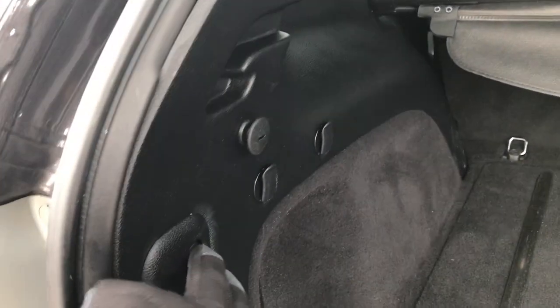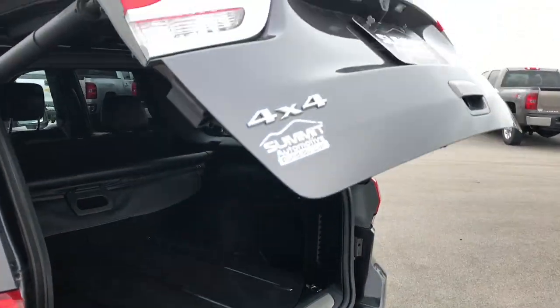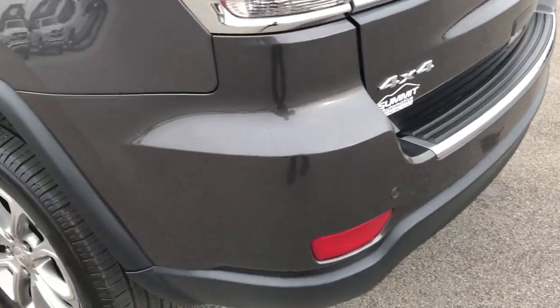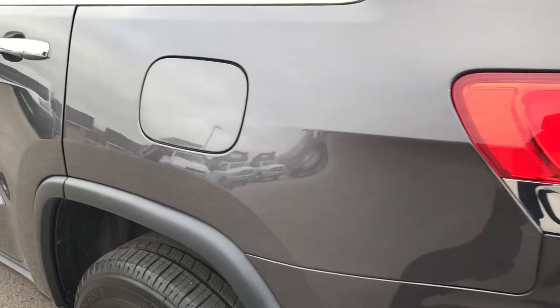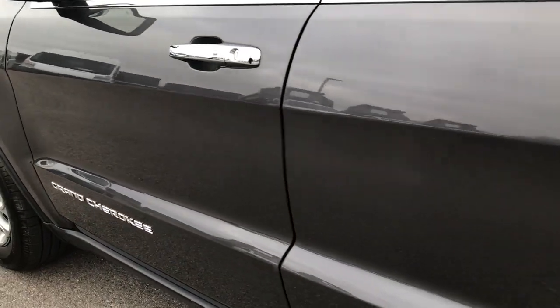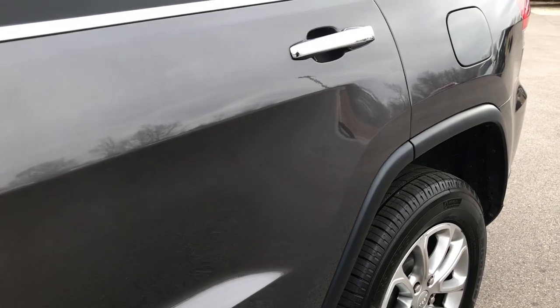It has a spare tire and jack. You press that button, it will beep at you three times and then the gate will come on down. And as we go around to this side of the vehicle, it's just as clean as the passenger side — paint in very nice glossy condition, very reflective.